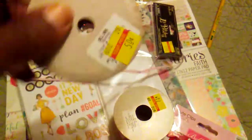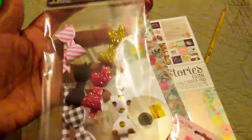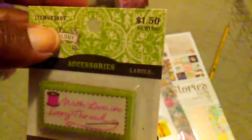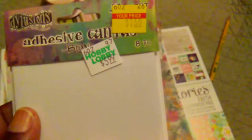I picked up this pink elastic, it was 50 cents. I found a pack of these bowls and some of them have came apart but I can fix them. I picked up these little 'with love — with love in every thread' pieces. These were not on sale but I had a coupon. I also picked up this little tool trim marked down to 75 cents.